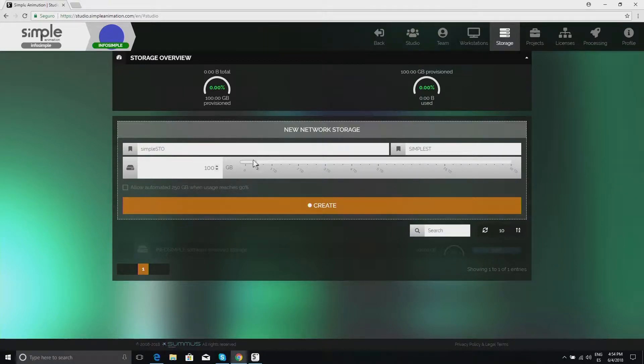Now we're in the storage section. We have activated the automatic space increase, which means that when our storage level reaches 90%, it automatically adds another 250 gigabytes worth of space.